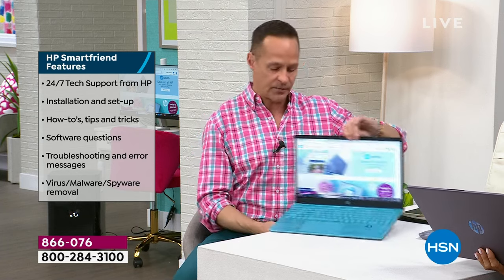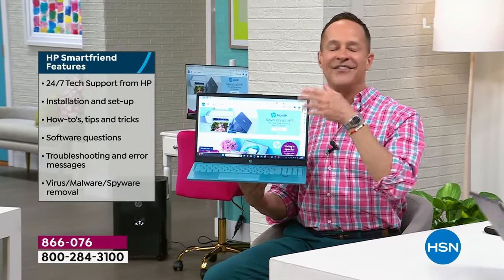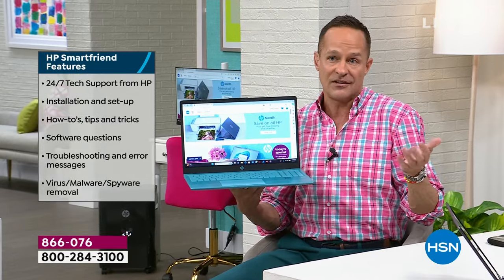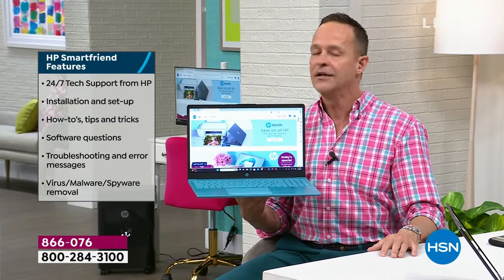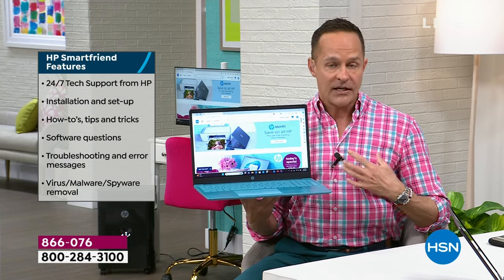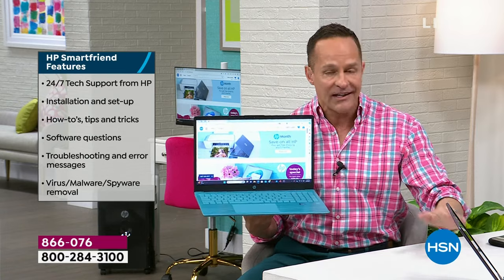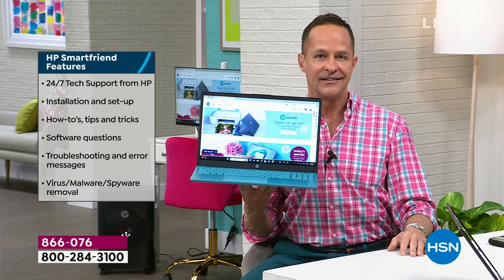HP 1-2 tech support is exclusively for HSN viewers at no additional charge. It includes one year of accidental damage protection — so if you drop, spill on, or crack the screen of your computer, HP will repair it with original HP parts or replace it entirely for a full year. Buying that protection at a retail store would cost hundreds of dollars. We just include it.